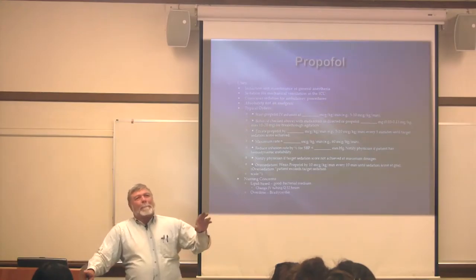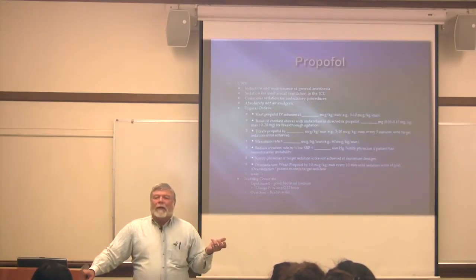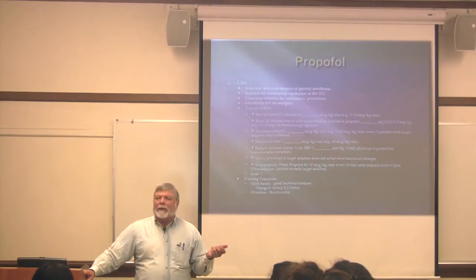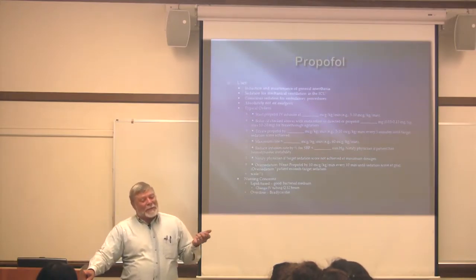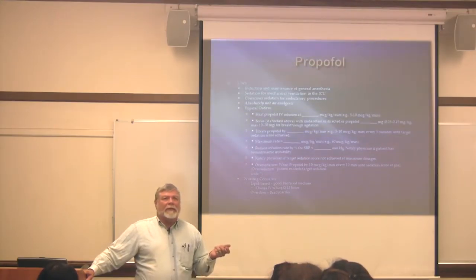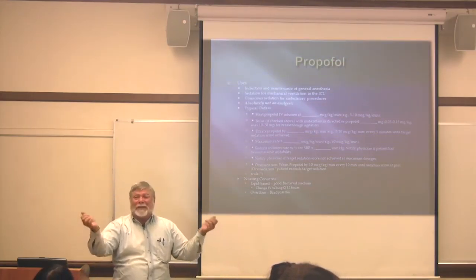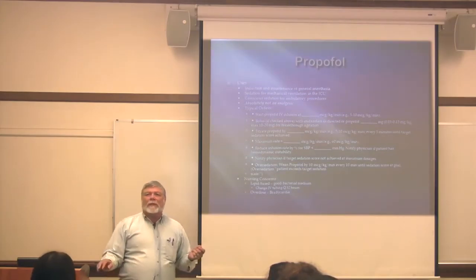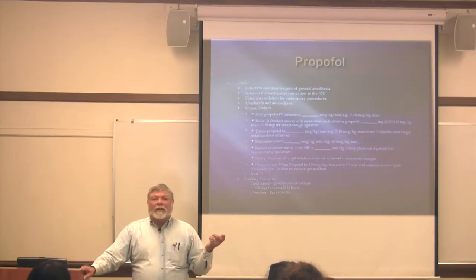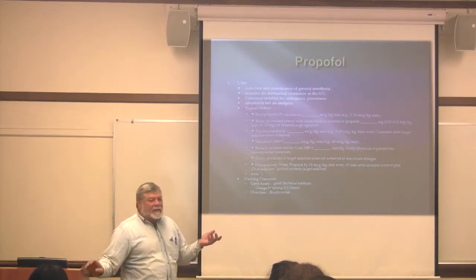Propofol is a lipid-based drug. You have to change your tubing every 12 hours because it's a great medium for bacteria. It also has, in rare occasions, a rather interesting side effect — your patient will have green urine. If people are unaware of that, they panic. It's the propofol. I've seen it once and the staff were totally freaked out. How often do you see green urine? It's not St. Patrick's Day.